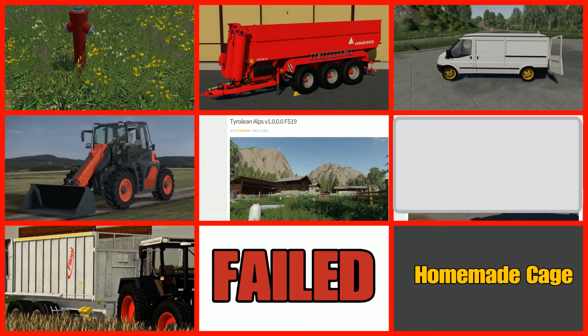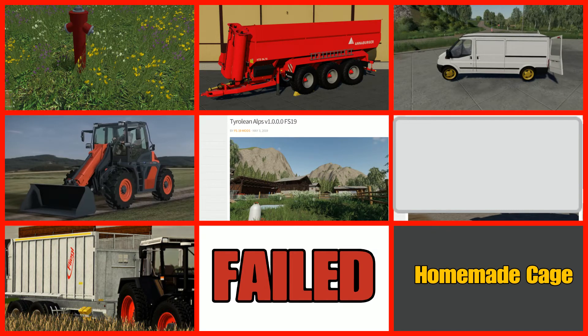Here are all the mods that failed: the fire hydrant, the Anna Burger, the Rustler Van, Thin Track, Tyroline Alps, the Flea or TMK Bull, and the homemade cage. We'll expect those next week or the week after.